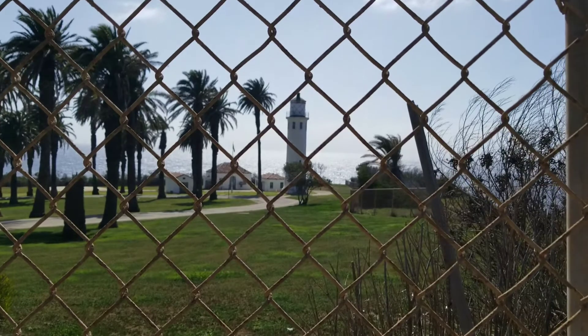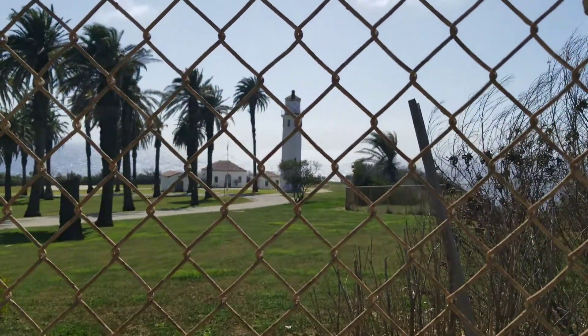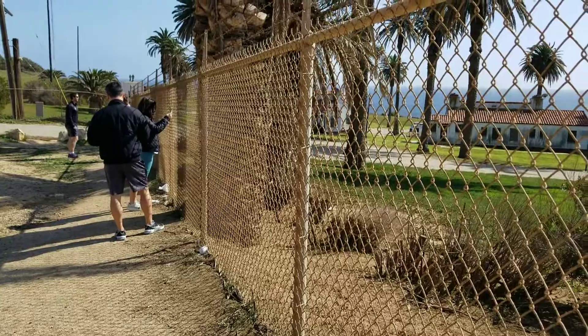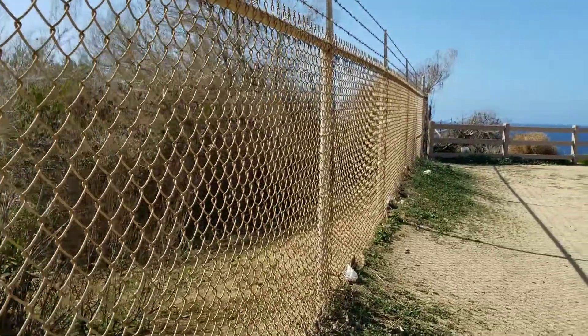What's that? The lighthouse? What do you call this? St. Vicente Lighthouse. It's closer to the public, so we're just kind of looking around like everybody else along the fence.